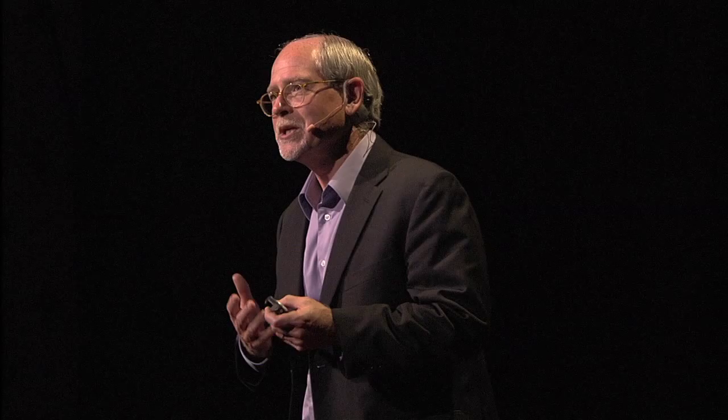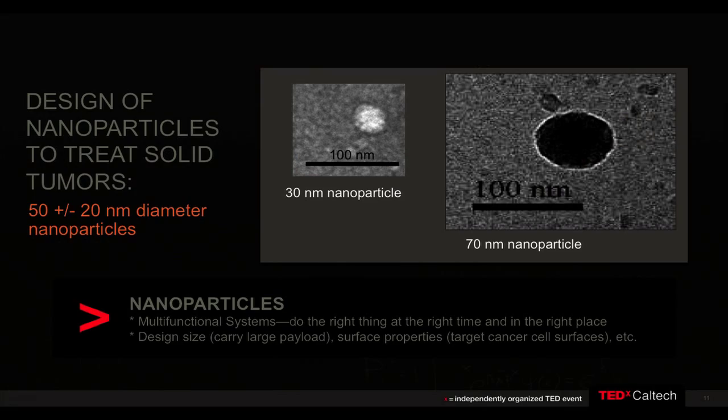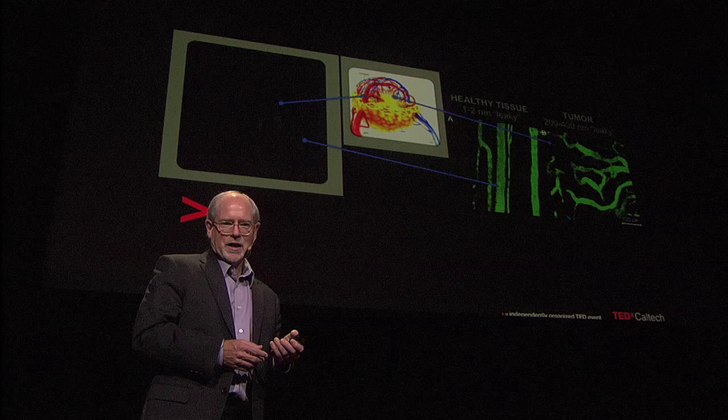My group and others throughout the world have spent the last decade or so trying to figure out how to design and engineer these multifunctional systems to treat patients with solid tumors. The field as a whole is converging to this area of about 50 nanometers, plus or minus 20 — think of 50 nanometers as like half the Goodyear blimp rather than the full Goodyear blimp. I've given you two illustrations on this slide of those types of particles. We're trying to design the size, what's on the surface, and what kind of functions we can place into these particles.